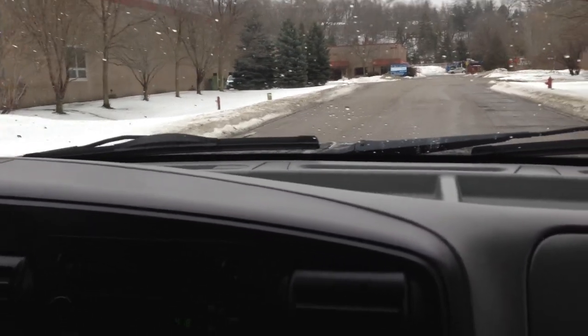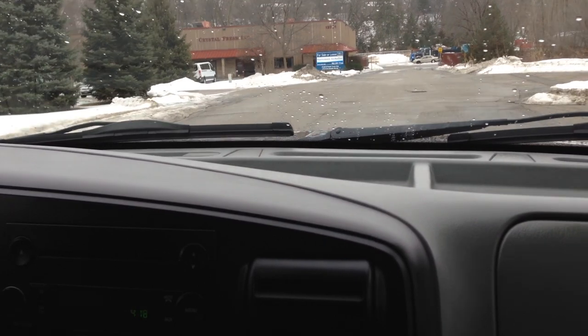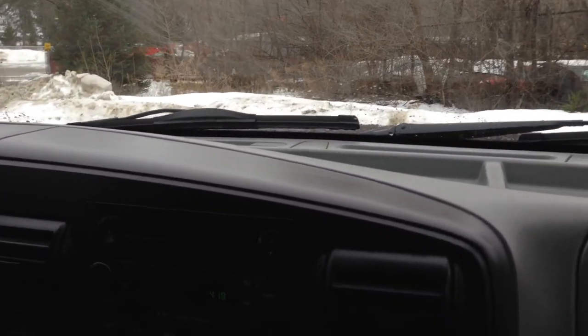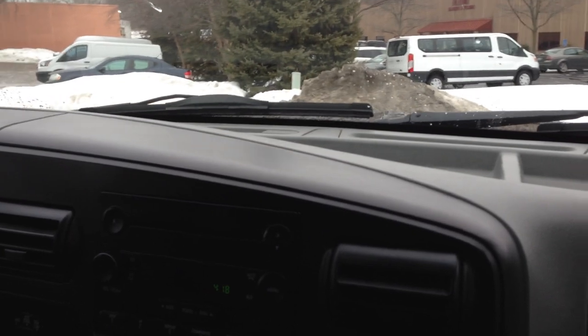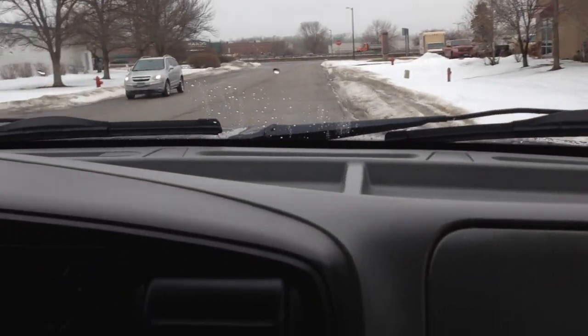Brakes feel great, there's no pulsation. Front end is tight — there's no rattles or clunk to indicate issues with the suspension. All the electrical components work on the vehicle. Despite being a long bed dually, you still get a nice turning radius. 4WD is shift-on-the-fly and it does work. The heat works great. It's a great example of a vehicle that was well maintained.